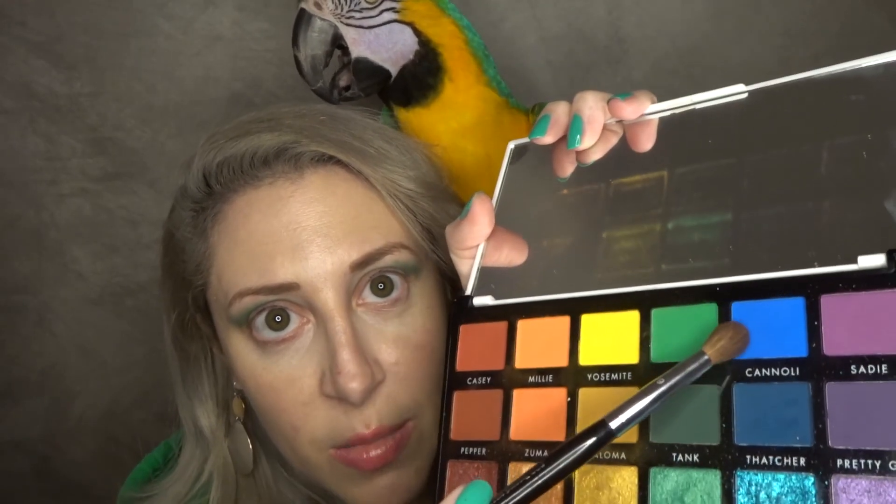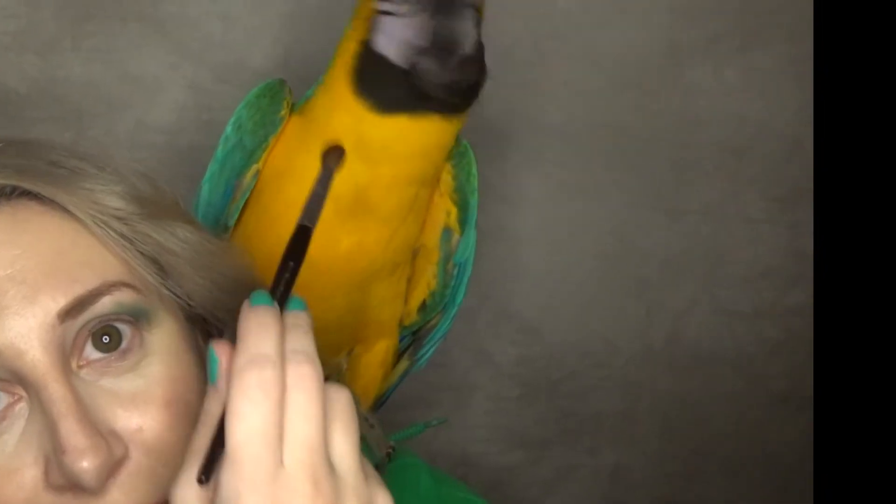I'm gonna go in with this color — I'm gonna go in with 'cannoli,' which is this blue color here. We're just going with it, we're doing a blue and gold look. And make sure your bird doesn't eat your eyeshadow!